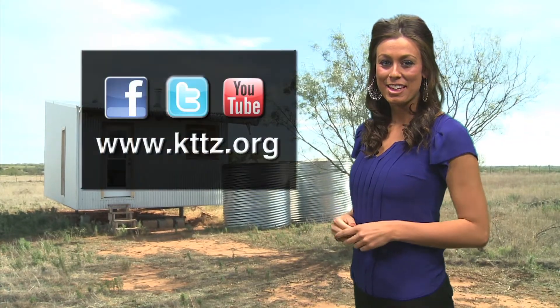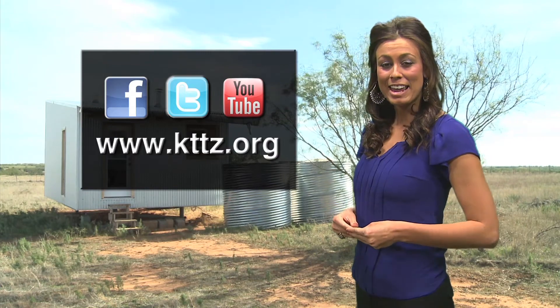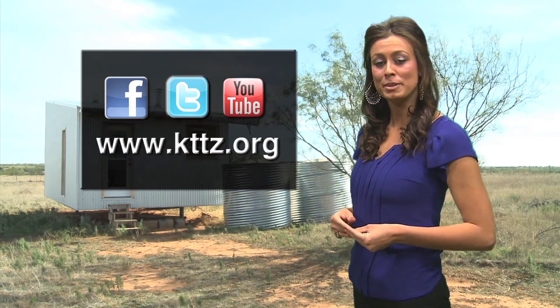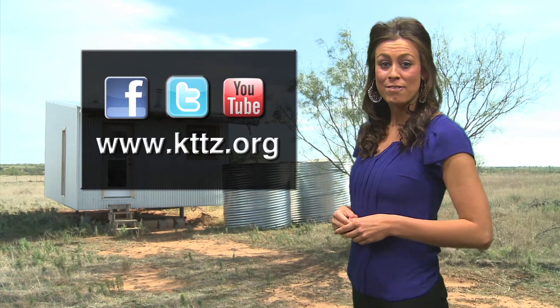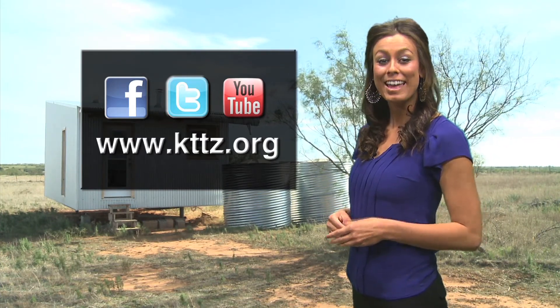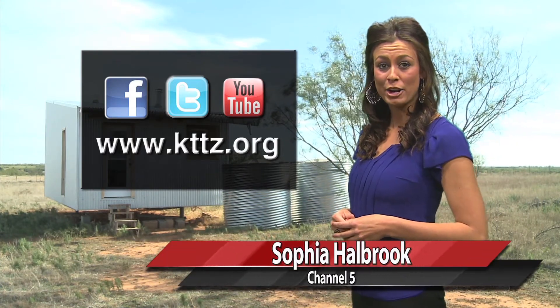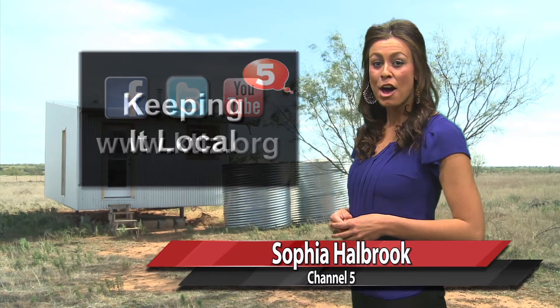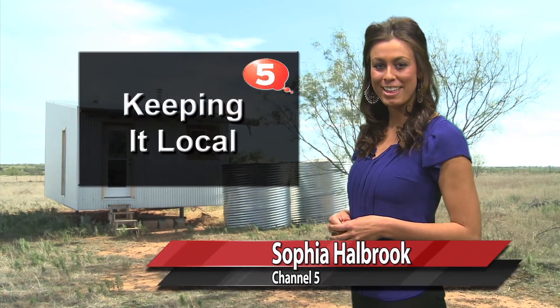Thanks, Keith. That cabin looks like it would be a pretty nice place to stay, and I like that it was built with sustainable materials. For more about Tech's sustainable cabin, visit our new website, kttz.org. There you can also find links to our new Facebook, Twitter, and YouTube pages. For Keeping It Local and Channel 5, I'm Sophia Hallbrook. Thanks for watching.